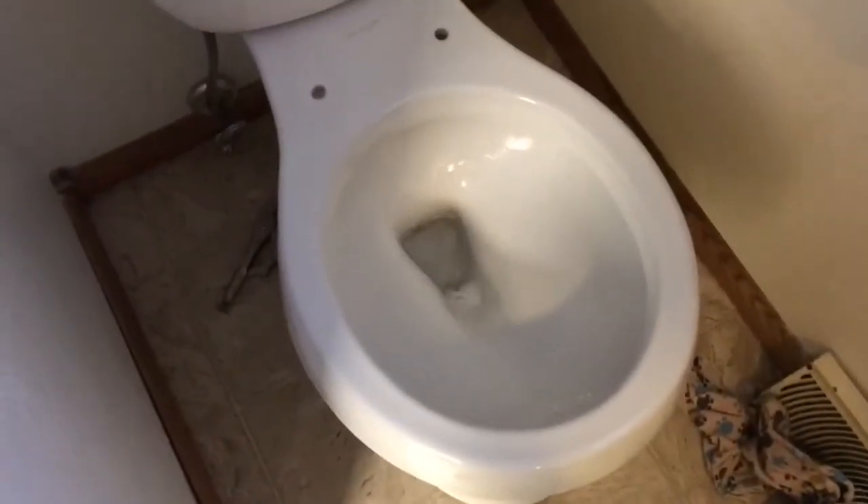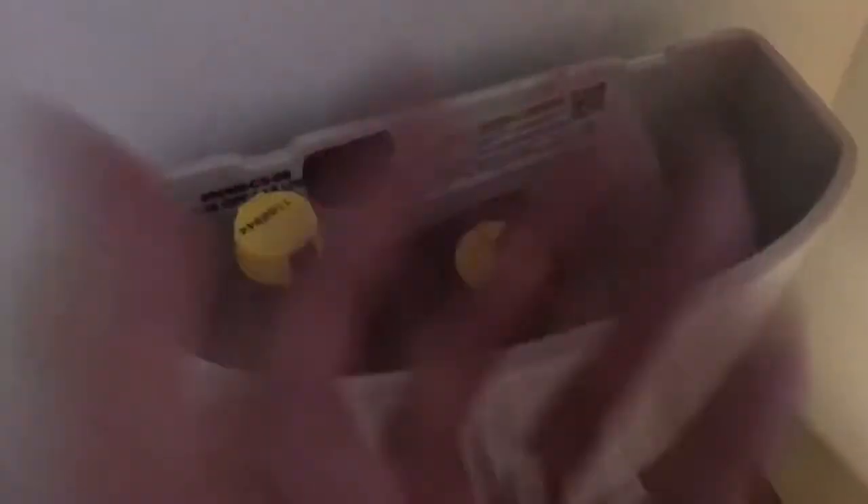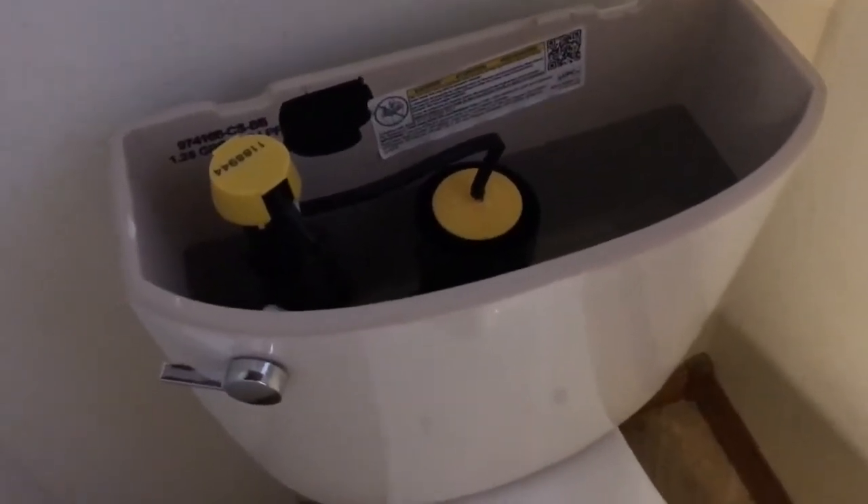Whoa! Look at that — that looks exciting. This is the inaugural flush. That was wild! Did you see that? Maybe I'm supposed to not do that with the lid off.